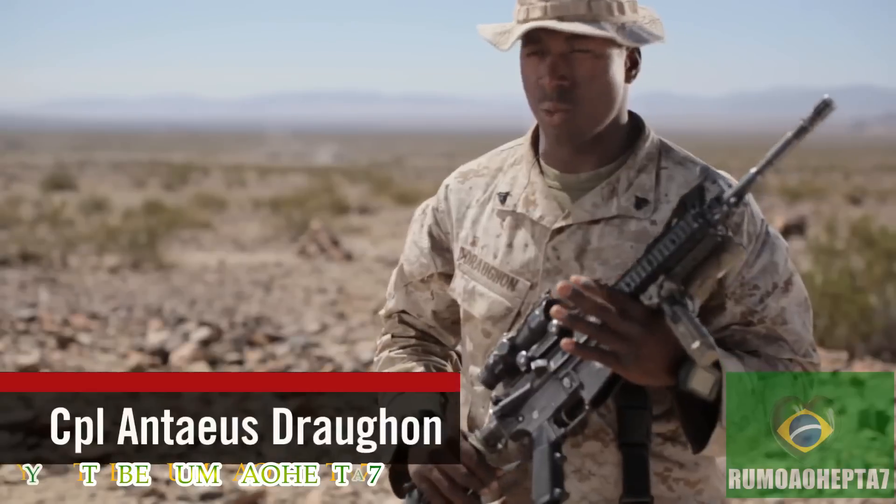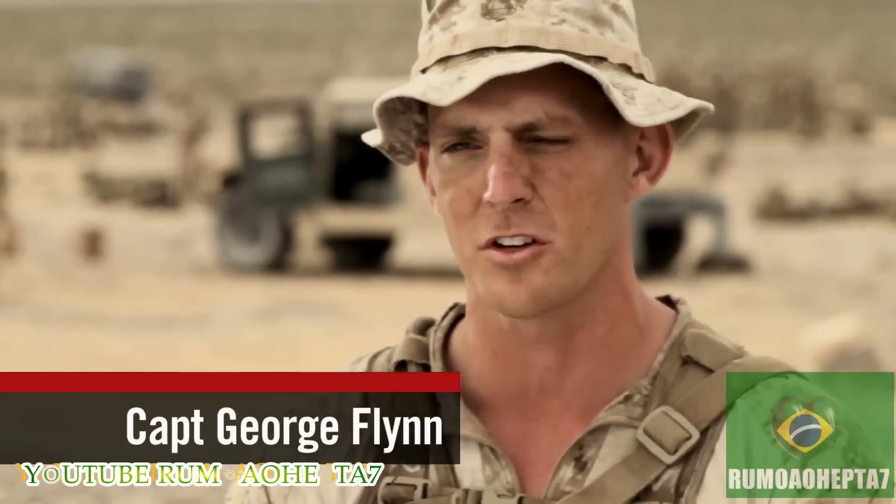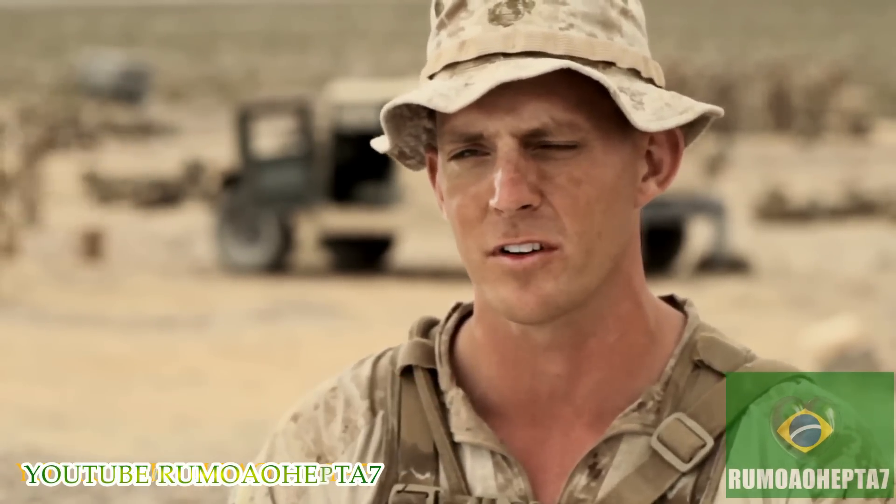Every Marine is a rifleman. That's what they teach us and that's what we learn. The Marines are definitely the subject matter experts on our particular weapon systems. That's what they bring to the fight.